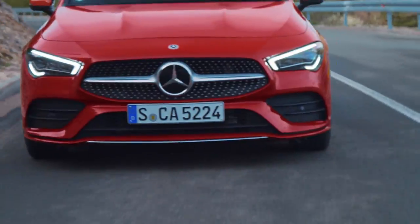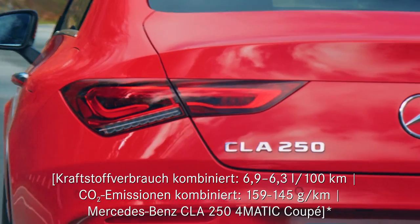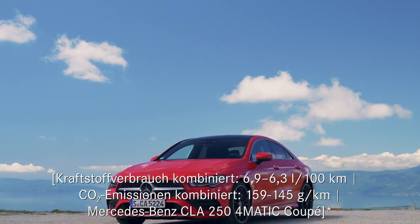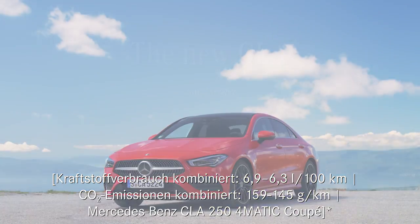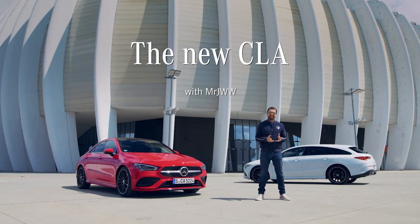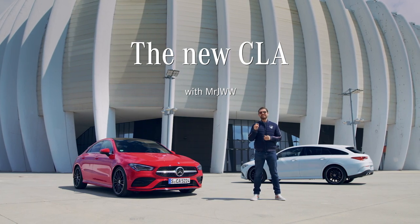You can trust it like a friend you can lean on — such an awesome feeling. In my book, CLA is an abbreviation for cool-looking automobile. I'm Mr. JWW, you may know me as the guy on the internet that likes to share special cars.